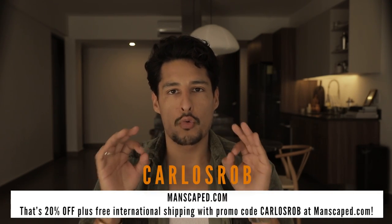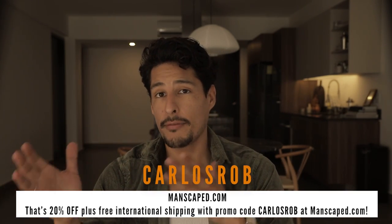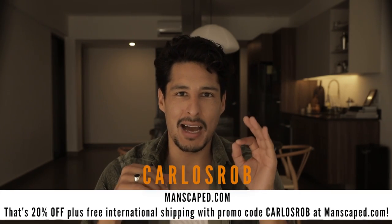Today you can get 20% off plus free shipping by using my promo code Carlos Rob at checkout. That is 20% off plus free international shipping with promo code at manscaped.com. Now let's get back to the video.